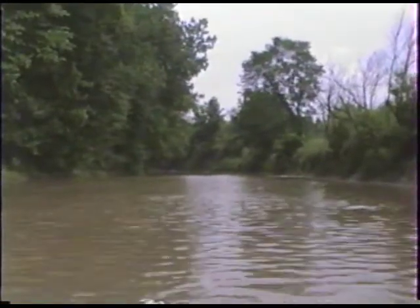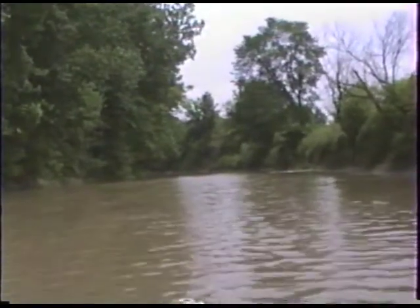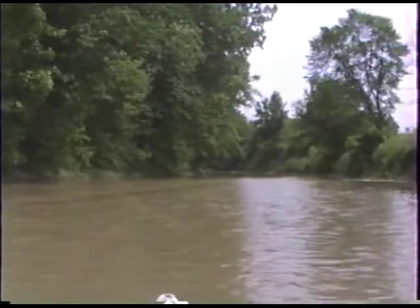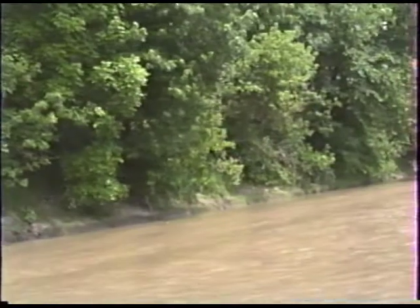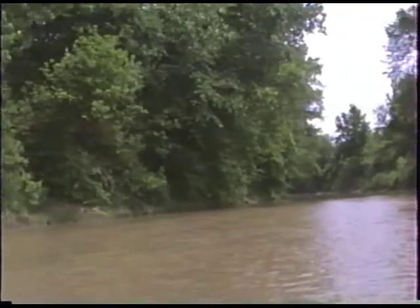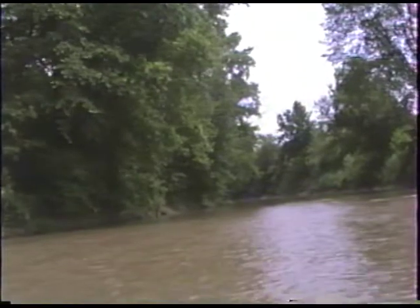Some of the things we can notice along the river: the Sweet Williams are still blooming to some extent — not nearly as well as they were last week, but we can still see some signs of them. Some of the different types of trees along the river include silver maple, box elder, and cottonwood. I'm sure there will be some other kinds we can see on down.